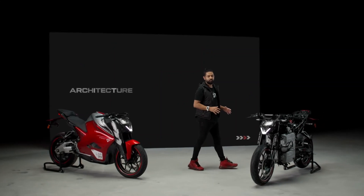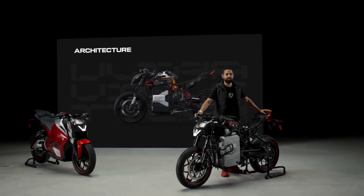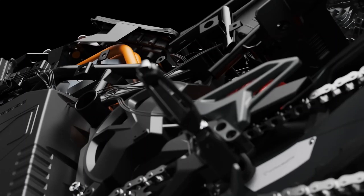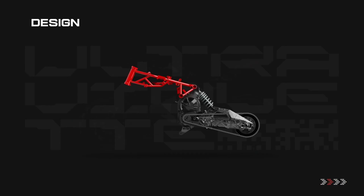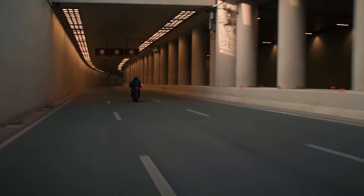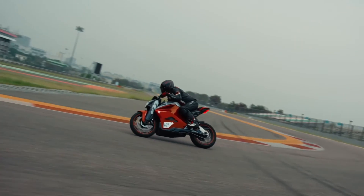The F77 has an architecture unlike any IC motorcycle out there, and this meant a completely new chassis designed, tested and validated from scratch. Yet the ride dynamics had to be on point — in fact, better than any conventional motorcycle. The F77 is designed to have the ideal CG position and a perfect weight distribution of 50-50 between the front and the rear, delivering amazing ride dynamics. Whether you're on the streets, the hills, or the track, you're in for an increasingly addictive ride experience.